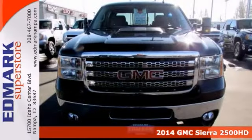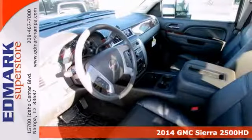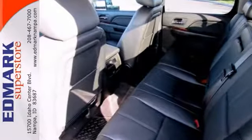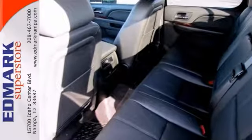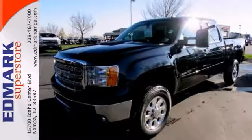GMC has done it again. They have built some really good vehicles and this beautiful 2014 GMC Sierra 2500 HD is no exception. This truck is nicely equipped with features such as 4-wheel drive, Bluetooth, CD player and heated leather seats.